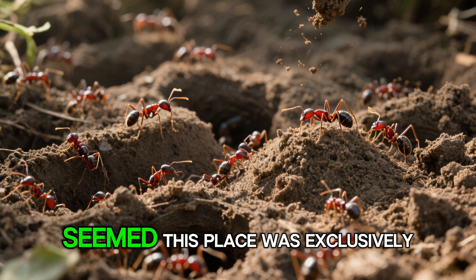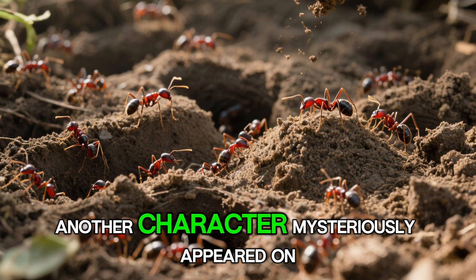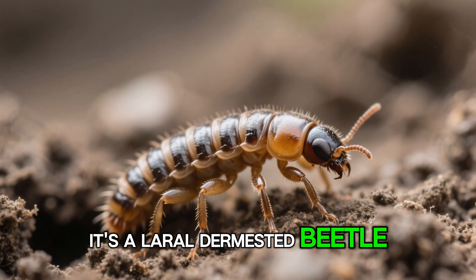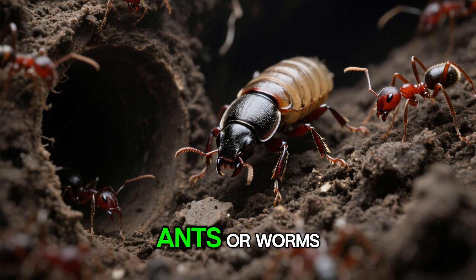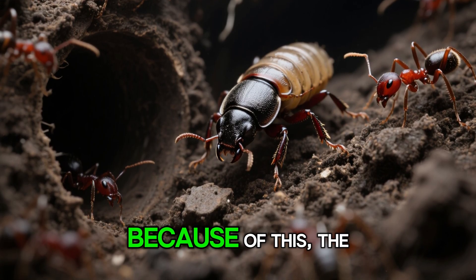Day 12. Just when it seemed this place was exclusively the fire ant colony's territory, another character mysteriously appeared on the ground — a larval dermestid beetle. These creatures don't tunnel like ants or worms, but they can burrow through small gaps in the soil.